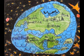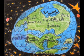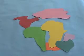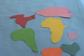Millions of years passed and it changed into Gondwana and Laurasia. There were three oceans now. Finally, the world changed into seven continents and four oceans.